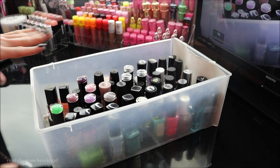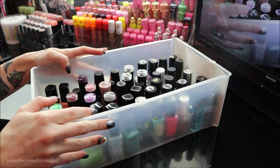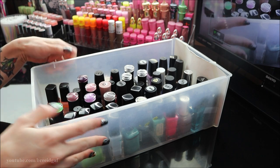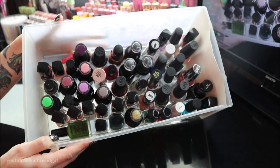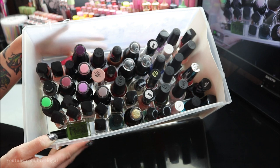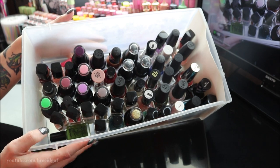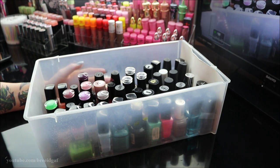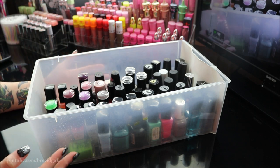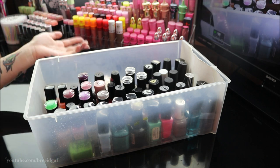Welcome back to my channel. Today we're doing a different kind of video — a declutter and clean out of all my nail polishes. As you can see, we have quite a few in here: little serums, gel polishes, regular nail polishes. A lot of these I've had for like seven years and I know a lot of them are probably expired, so we're going to go through each one and get rid of the expired ones.